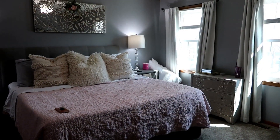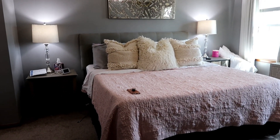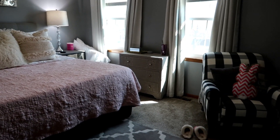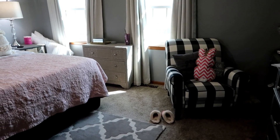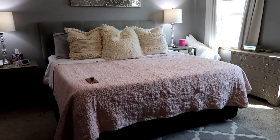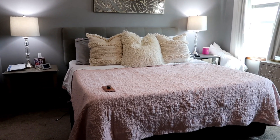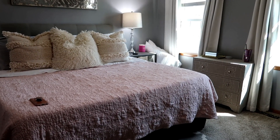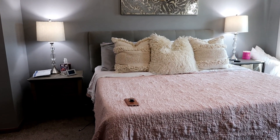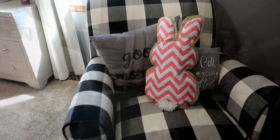This is our master bedroom — if you're interested in a full master tour, let me know, because we've recently added a lot of new pieces. I don't do a whole bunch of Easter-specific decor in here; I like to keep it simple and use pieces I can use through the entire season and even into summer.